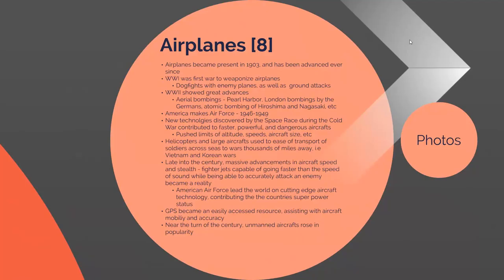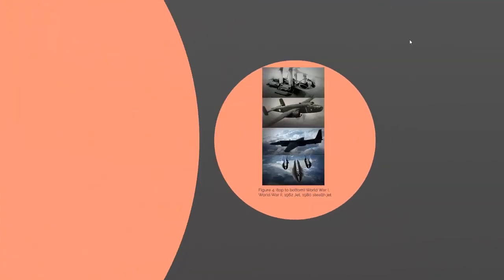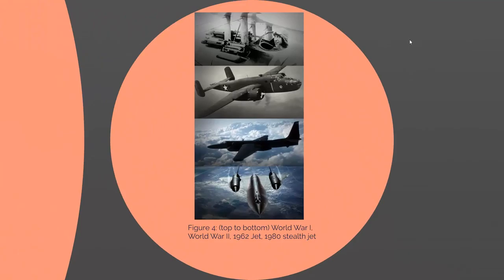Towards the end of the century, unmanned aircraft such as drones started to take hold. Here are some pictures of a few aircraft showing the progression over roughly an 80-year period from World War I to 1980, illustrating just how much military aircraft had advanced.